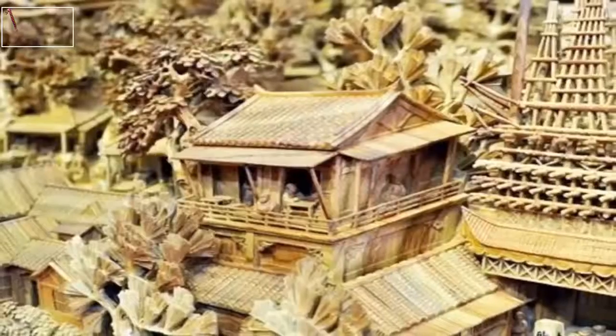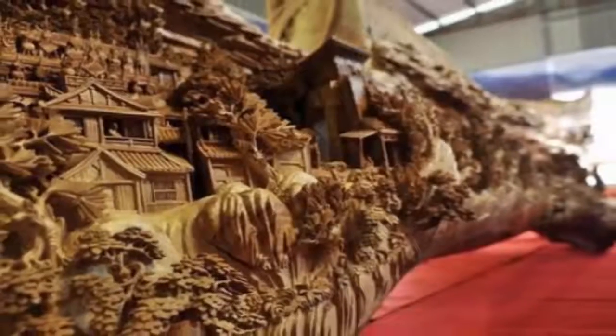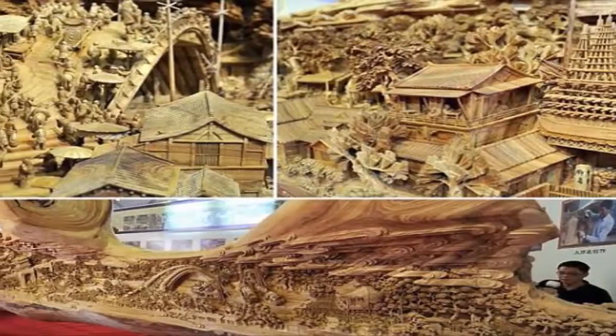Zheng's masterpiece features intricately carved details of boats, bridges, buildings, and over 550 individually carved people. This sculpture has earned Zheng Chenhui a place in the Guinness Book of Records as it is considered the world's longest wooden carving.